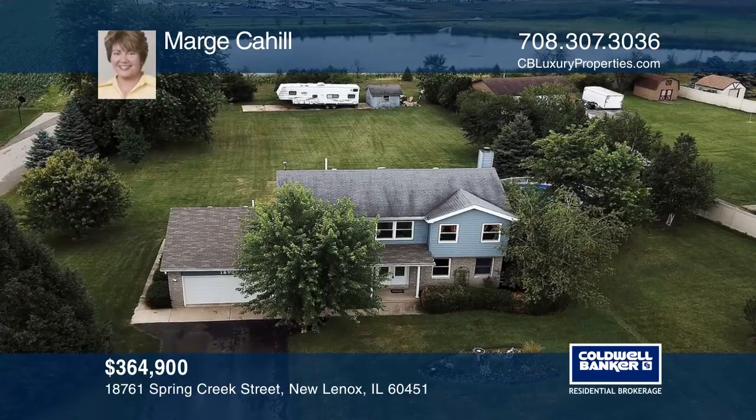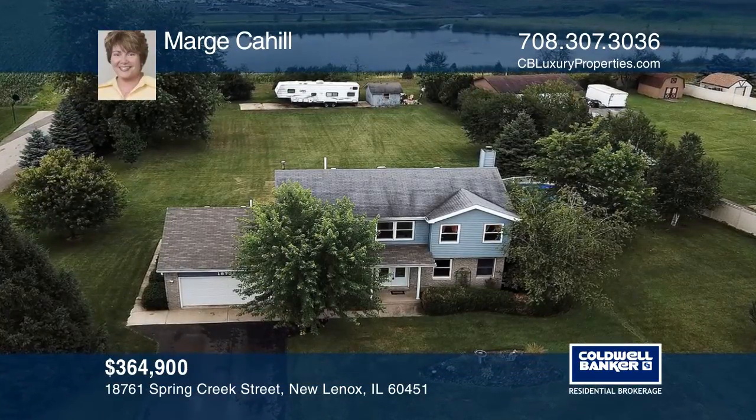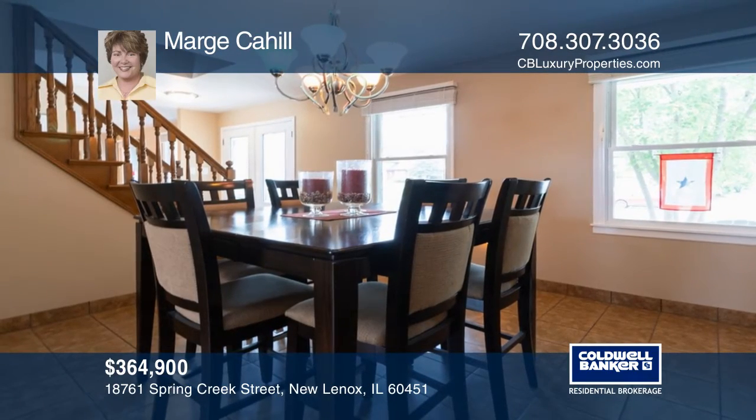This amazing four-bedroom, two-and-a-half bath home sits on approximately an acre and has a slab for boat or RV parking.